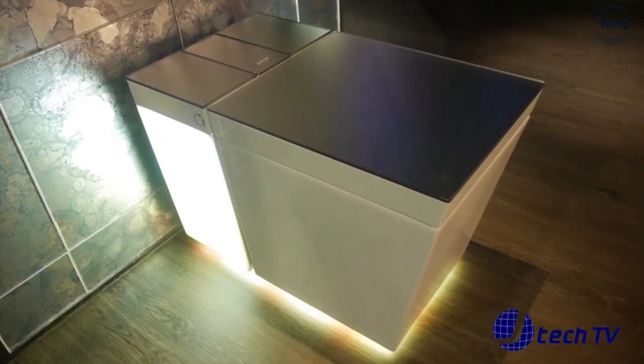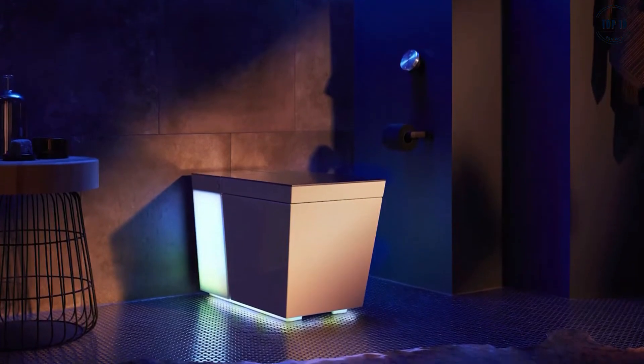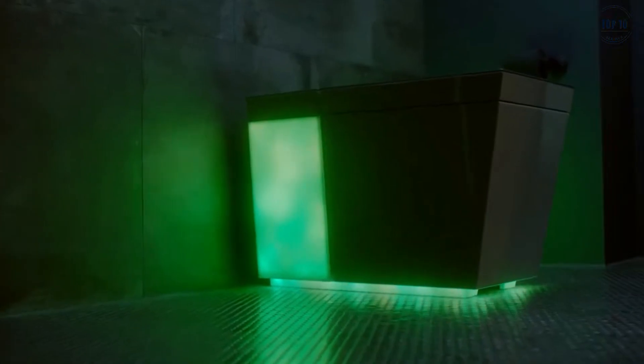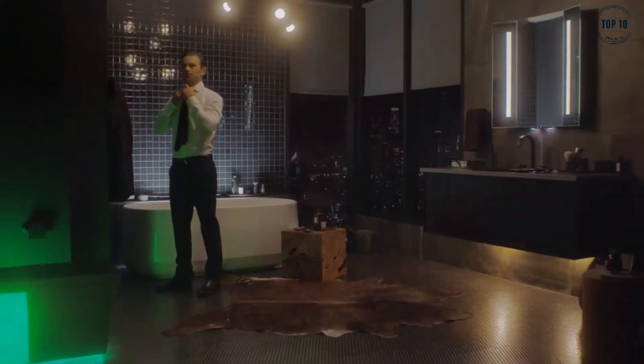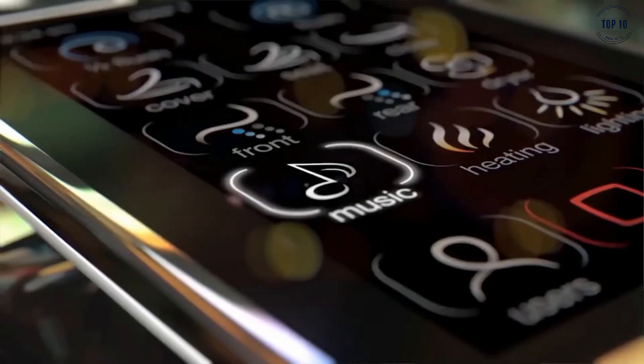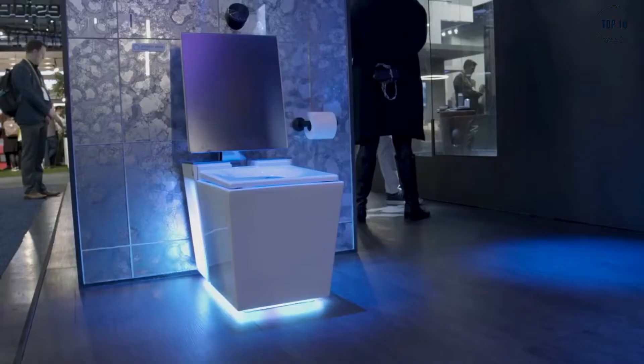The NuMe 2.0 by Kohler is one of the smartest and most stylish toilets on the market. This clever throne features LED mood lighting so that you can set the tone of your bathroom visits. There's also a built-in high-definition speaker system that you can connect to wirelessly or through the tethered auxiliary cable.